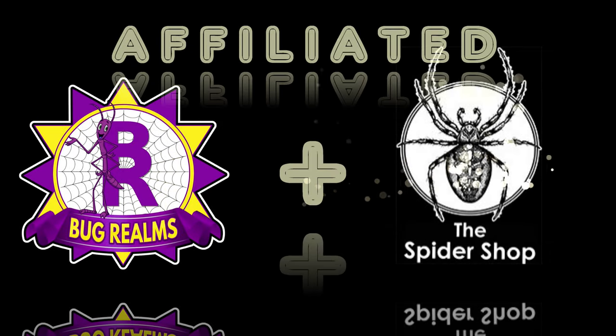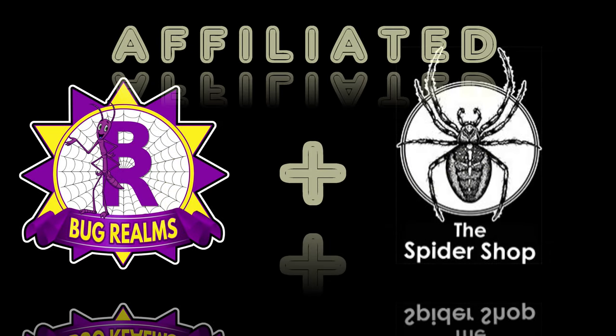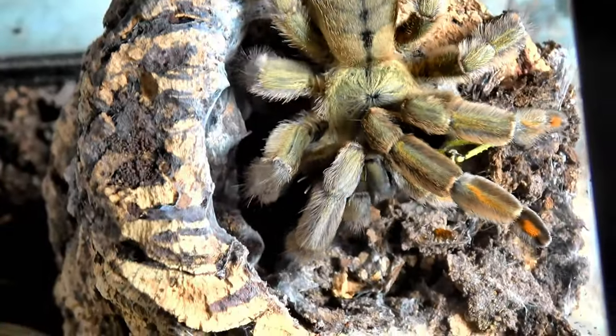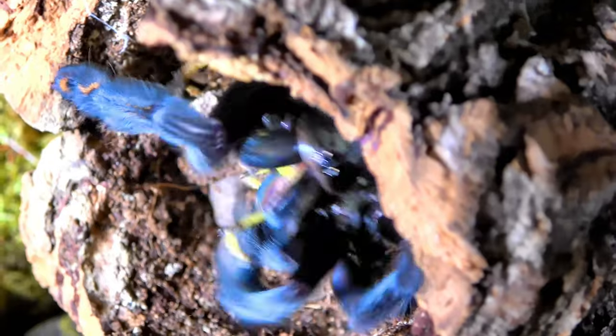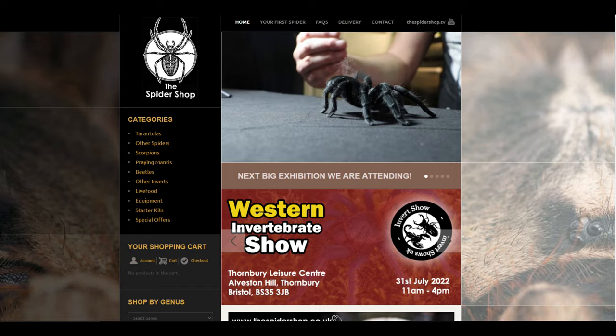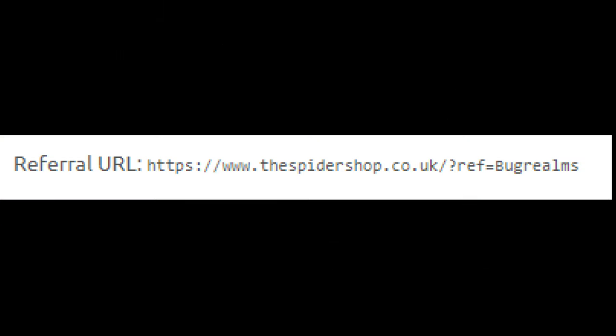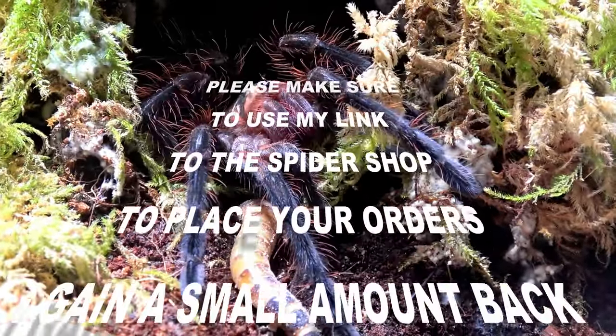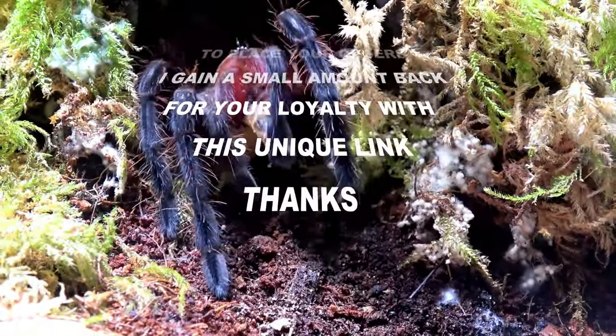Before we continue — did you know that Bug Rounds is affiliated with the Spider Shop? So when you next need a stunning new tarantula, some healthy live food, well-needed equipment, or you're just in the market for something unusual, please head over to the Spider Shop via my personal and unique link in the description below. This won't cost you anything extra but it gives me a little back in return for your loyalty. Thanks guys, now back to the video.